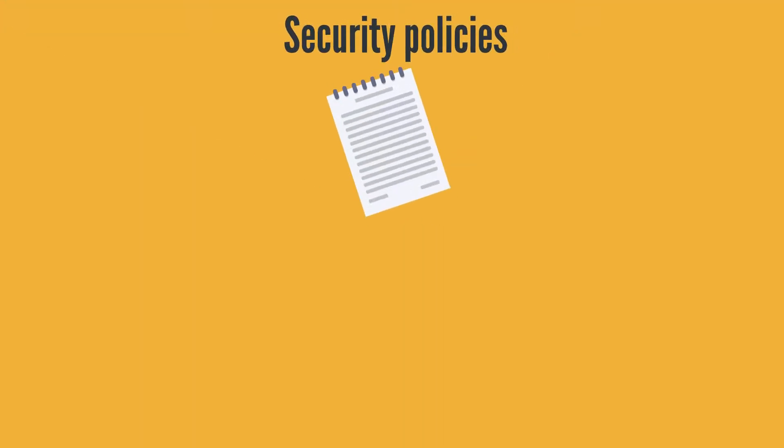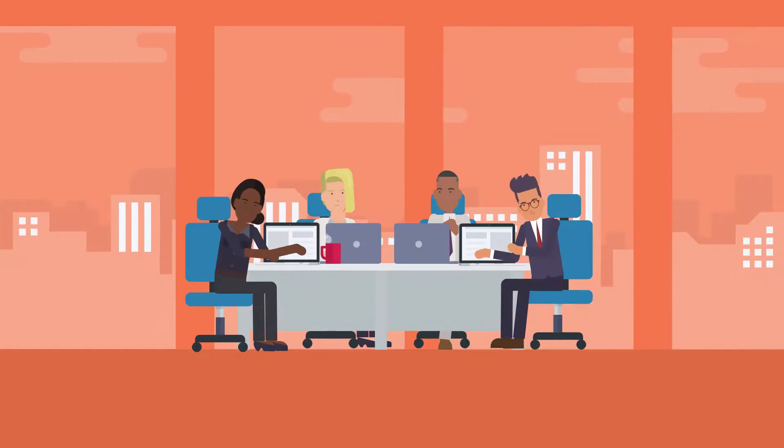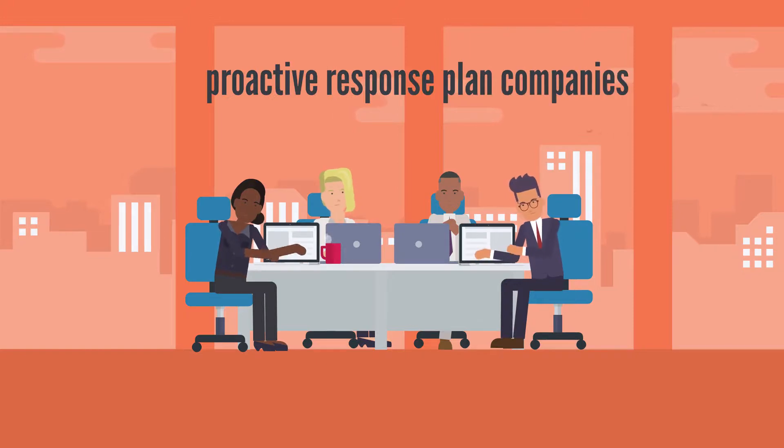Security policies: assessing your firm's security and designing security policies that address all vulnerabilities is imperative to the proactive response plan companies should strive for.